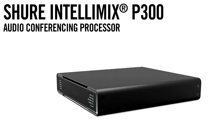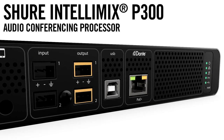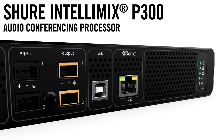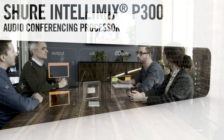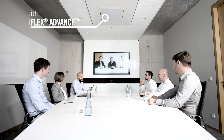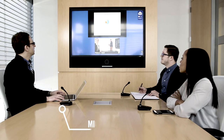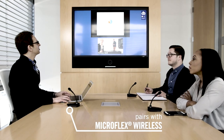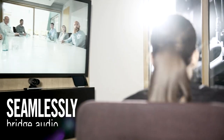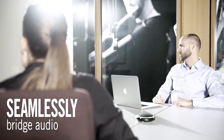The Shure Intellimix P300 Audio Conferencing Processor brings versatile connectivity and powerful DSP into conference rooms to optimize sound quality and streamline the audio experience. It pairs with MicroFlex Advance and MicroFlex Wireless microphones to deliver a complete room audio system from Shure. Seamlessly bridge audio between multiple sources for smooth communication no matter where you are.